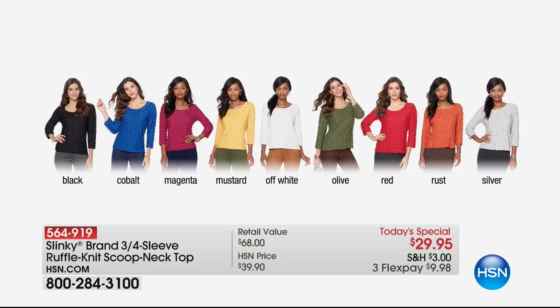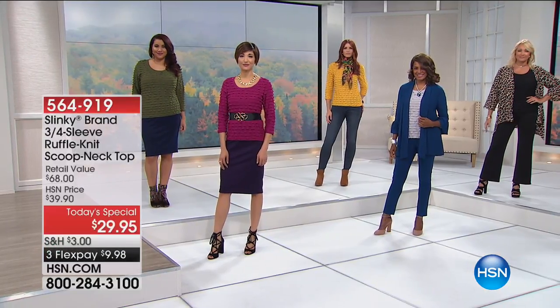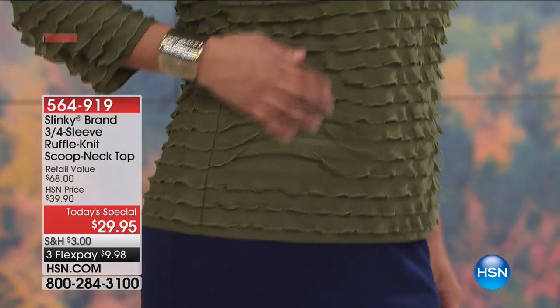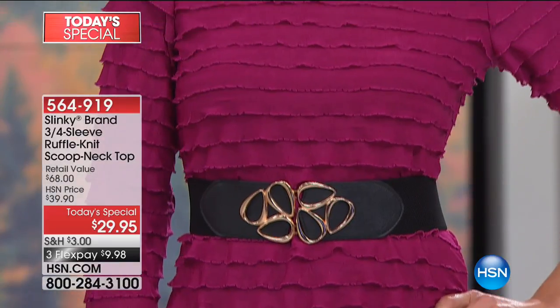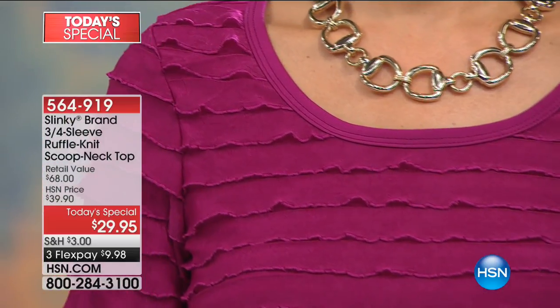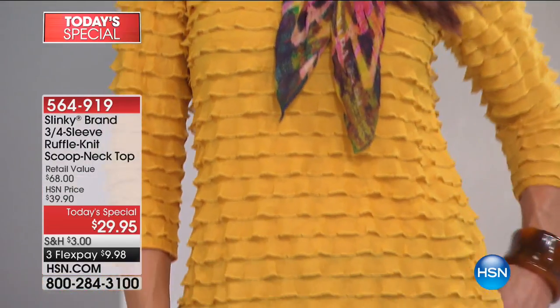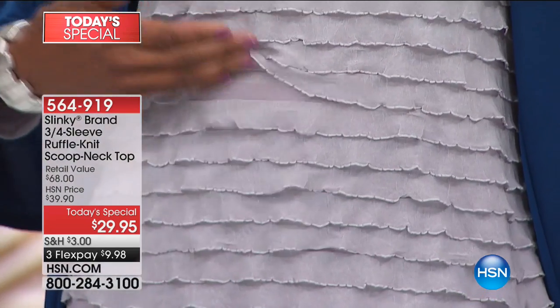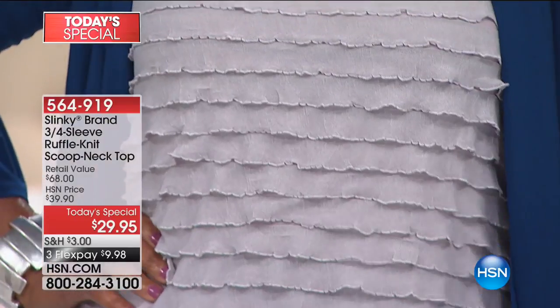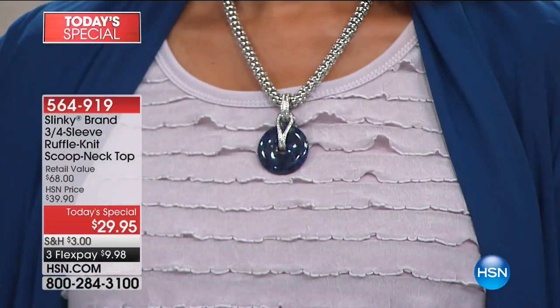We have all sizes extra small through 3X. It's easy to care for at home — a 25-inch center back length, poly spandex blend, and of course the fabric that Slinky is famous for. Jackie explains: we wanted to give you a tiered ruffle — not exaggerated or overwhelming — soft, romantic ruffles that are feminine and elegant, adding dimension to your wardrobe. You can throw these under all your jackets going into fall, and all nine colors mix and match.